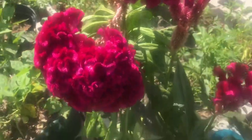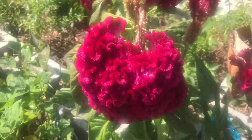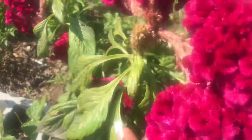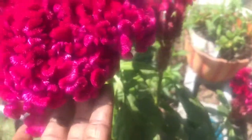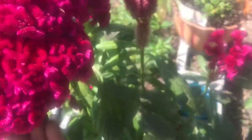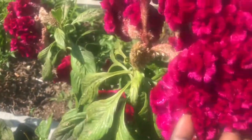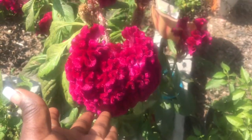They're absolutely beautiful, and they're called coxcomb. I'm hoping to get some seeds from this plant, and if so, if any of you would like some of these seeds, just make a comment in the comment section of this video. Thank you so much. God bless. Bye-bye.